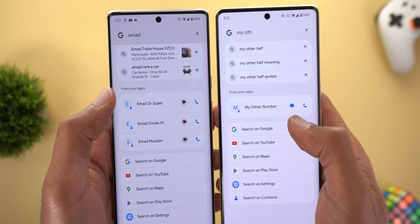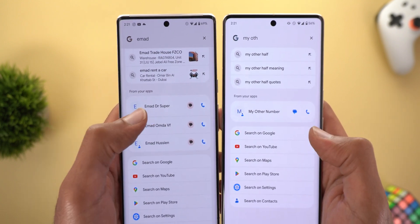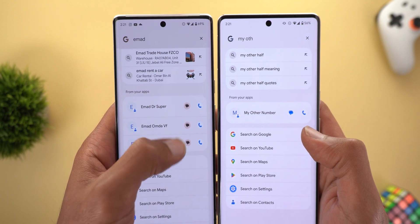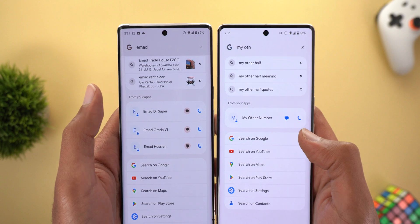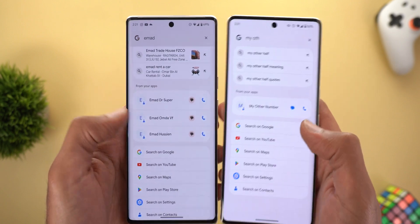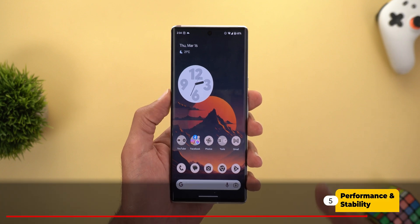The last change I spotted in this build is in the system-wide search — you will now see the themed icon of Google Messages instead of the normal one, even though both versions have the themed icons feature activated. I found this new change only happening with Google Messages for now, so I'm not sure if it's related to the app itself or something with this new build.